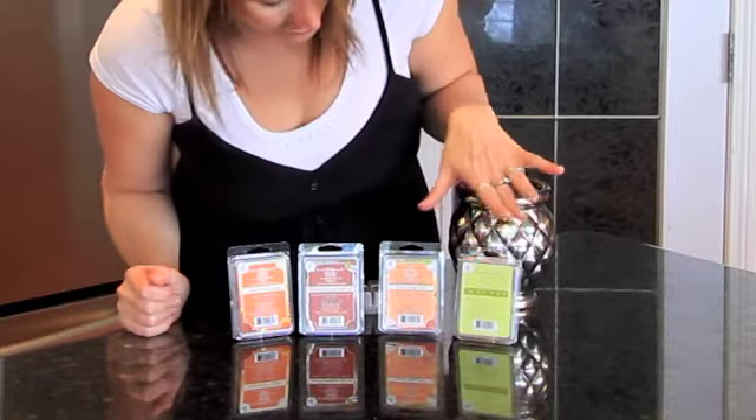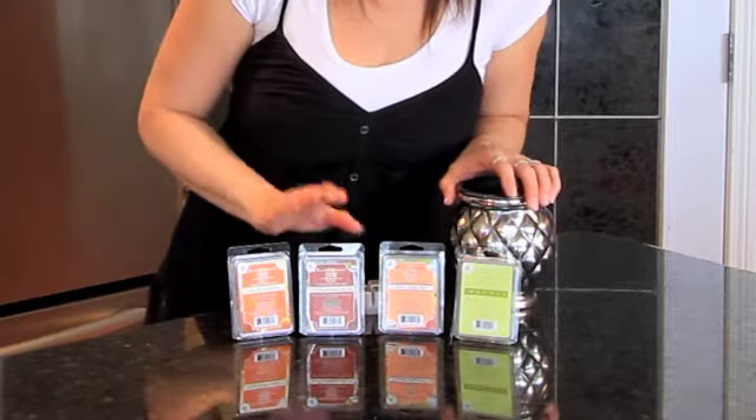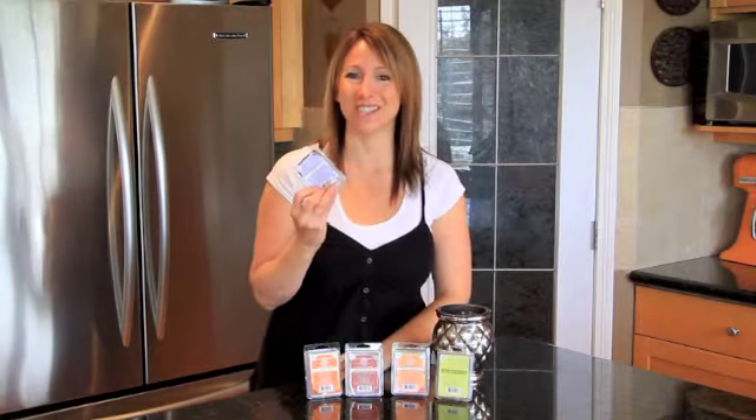I've picked all tea fragrances for today's review. They include lemongrass ginger tea, peach ginger tea, vanilla pomegranate tea, and Long Island iced tea. As I was pulling all of these out of my stash I also came across Tea Party, so it seems pretty natural that we should review that one too.